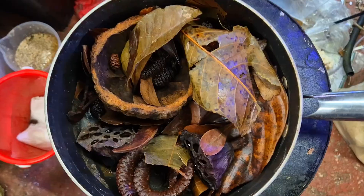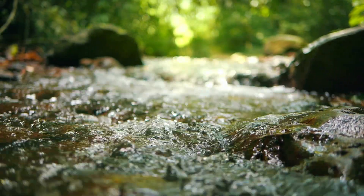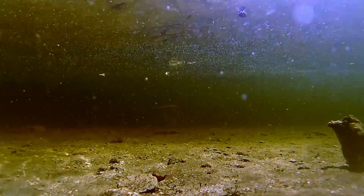Most people focus on tannins, botanicals, leaves and colour, but hardly anyone talks about the one thing that actually keeps a blackwater aquarium alive: flow. And here's the fun bit — flow in your aquarium is nothing like flow in natural blackwater rivers. It's way weaker, way flatter and way more predictable, and that difference changes everything about how your fish behave. So today we're breaking down the real reason flow matters, what good flow actually looks like, and how to fix the problems almost everyone has with their blackwater setup without needing to buy anything new.